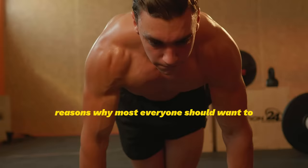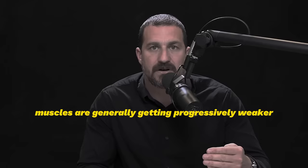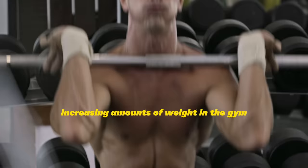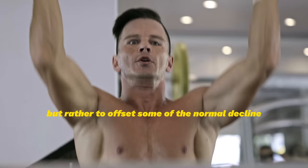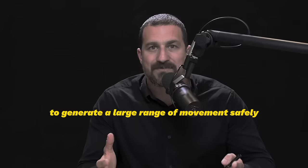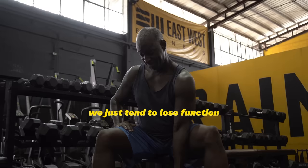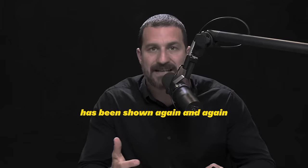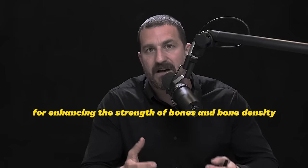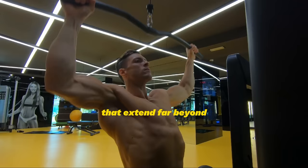Most everyone should want to get their muscles stronger because muscles generally get progressively weaker across the lifespan. Getting stronger isn't necessarily about moving increasing amounts of weight in the gym — it's about offsetting the normal decline in strength, posture, and range of movement that occurs as we age. Resistance exercise has been shown again and again to benefit the neuromuscular system, protect against injury, and enhance bone density.